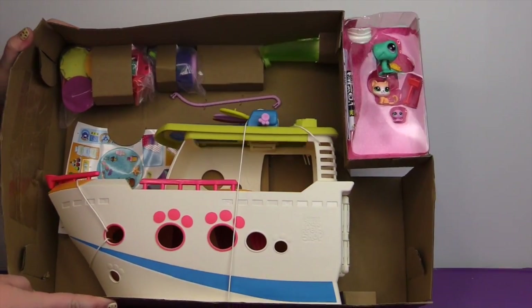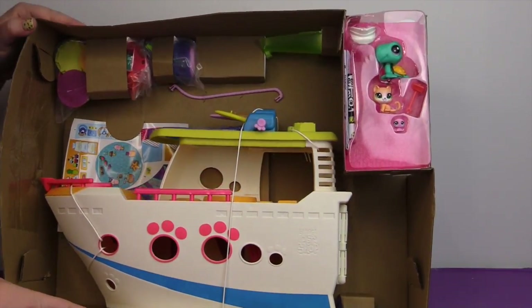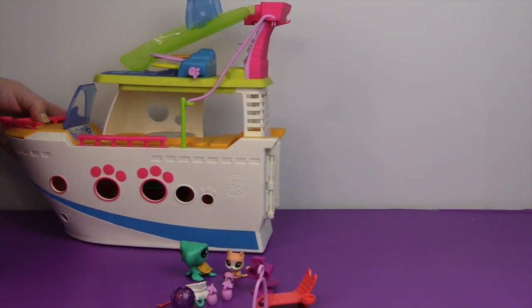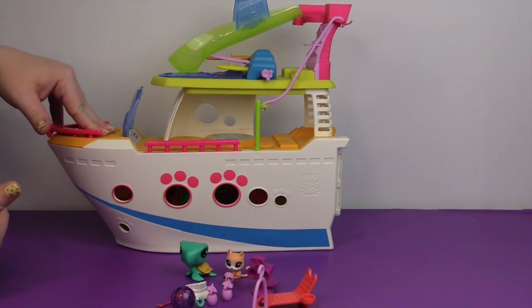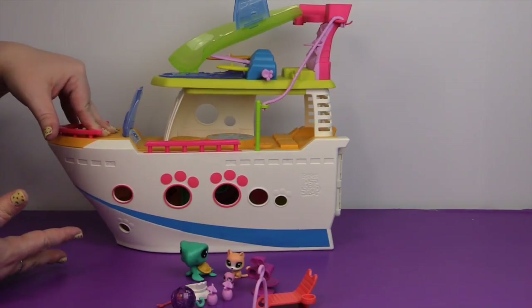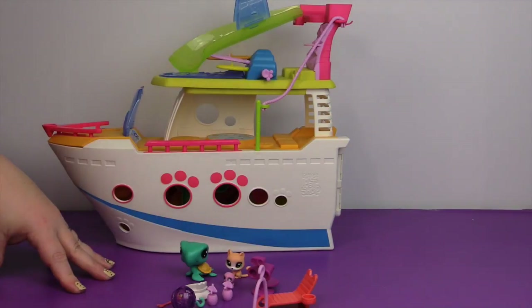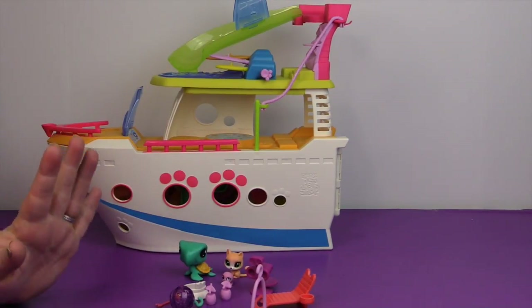There doesn't look like there is much assembly. There's just stickers and a couple of pieces up top for the slide. It looks pretty easy, so let's put this together. One thing about every single time we put a playset together — they always have you put the stickers on last, and it drives me crazy because it is so hard to put stickers on after you have all of the parts assembled. It would be a lot easier to put the stickers on first and then assemble, or do stickers as you're going. But anyway, that's neither here nor there.